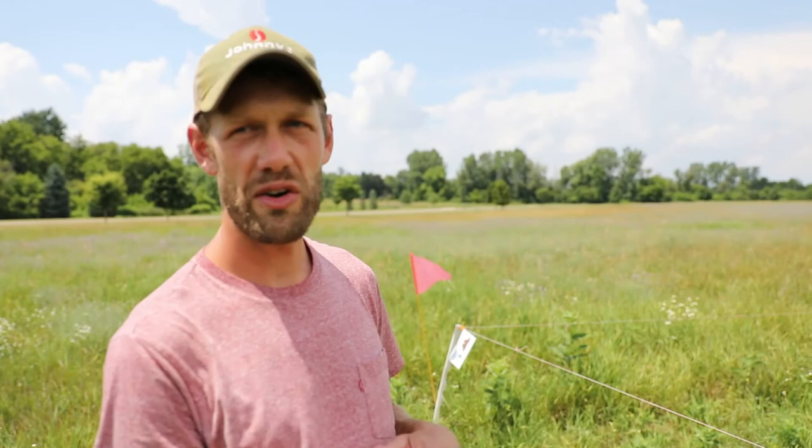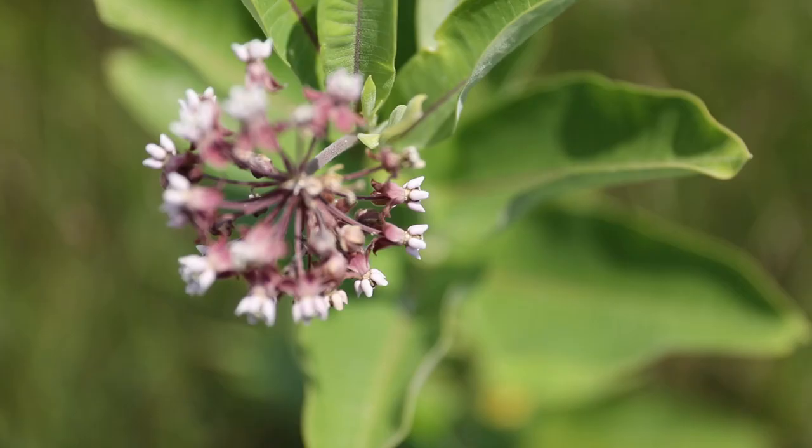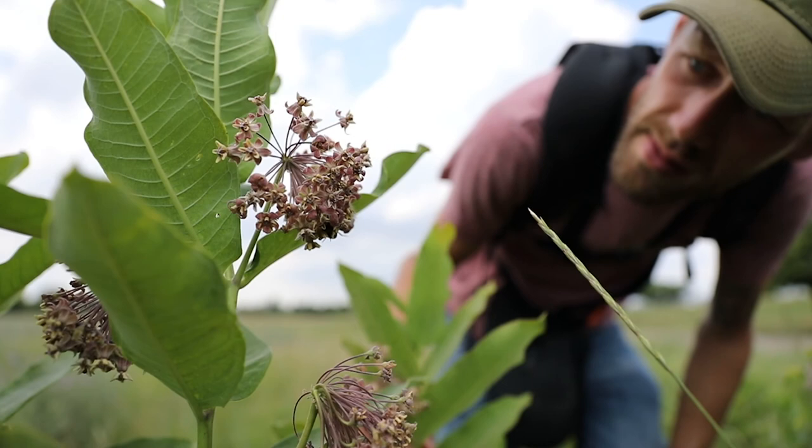The idea is that regenerating milkweed stems are preferred by monarchs. Monarchs actually prefer to lay eggs on young vegetative plants that haven't begun to flower yet. Typically in a grassland like this, everything's going to flower fairly uniformly and then gradually become less appealing to monarch butterflies.